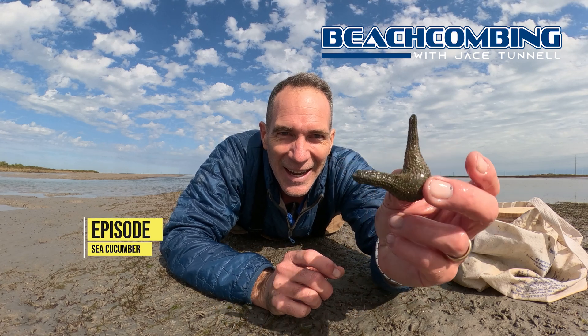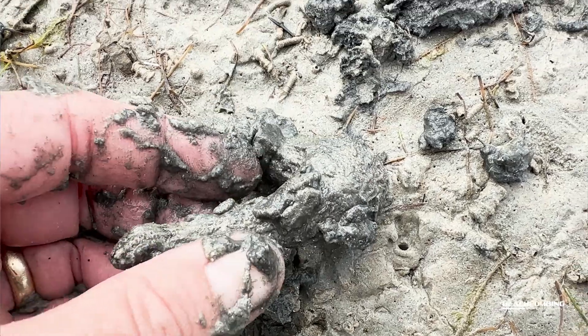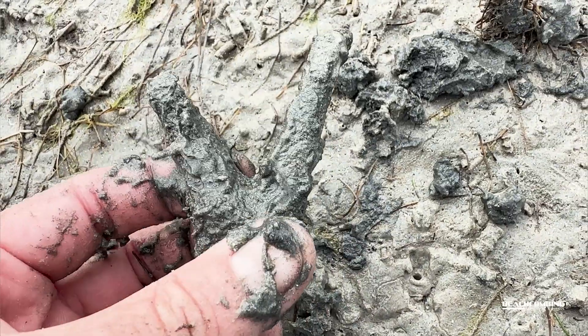Jay's Tunnel here. Today I'm going to show you something that I bet 99.9% of you have probably never seen before, and that is a sea cucumber. Look at this weird thing.